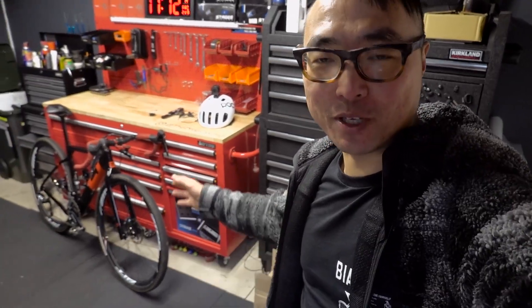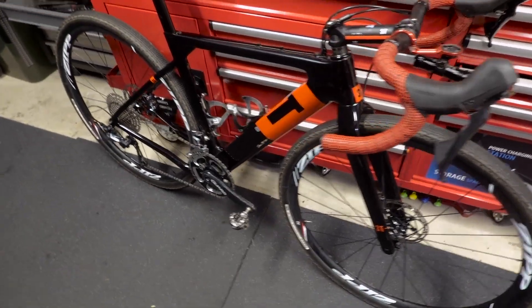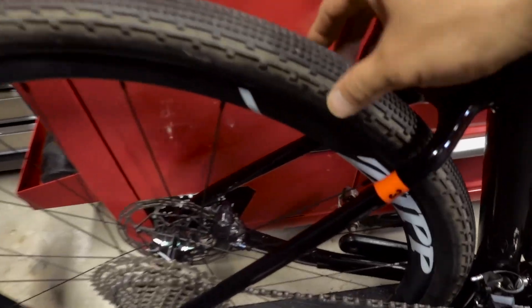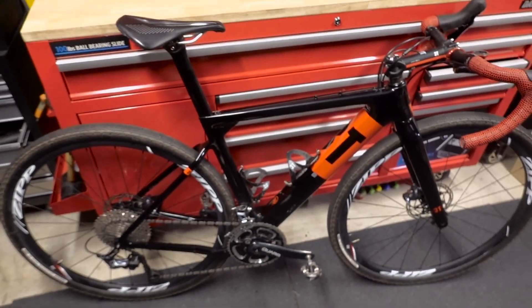I know I've said it a lot, but this is pretty much the final form of the bike — check it out. The 43mm tire has heaps of clearance down there and still heaps of clearance at the top. Happy with 43 for now — we'll see what happens.